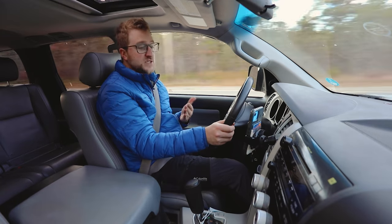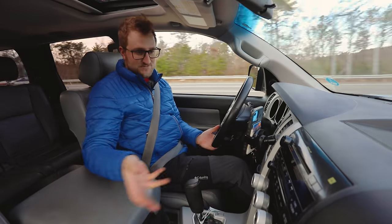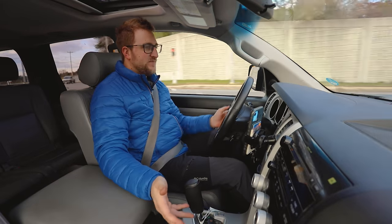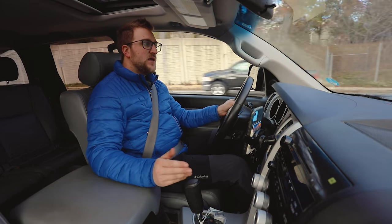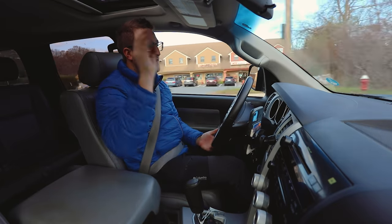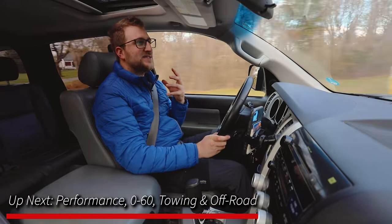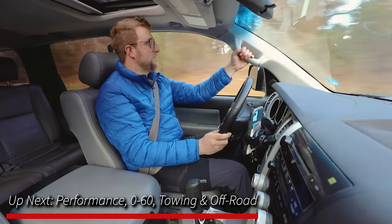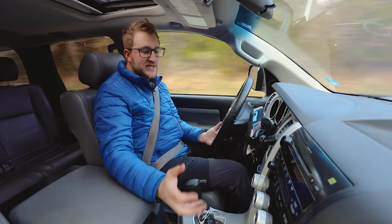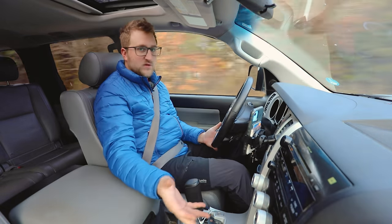Next, let's talk about the interior. When the Sequoia first came out in 2008, it was pretty much the same exact thing as the Tundra. When it first came out it wasn't ahead of its time, and now it's pretty outdated. You have hard plastics — everything is built well but it's not pleasant to touch. Just beefy. Everything's beefy. These knobs are beefy — they're designed to be used with gloves.